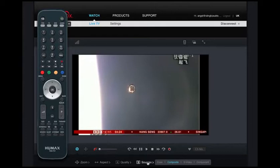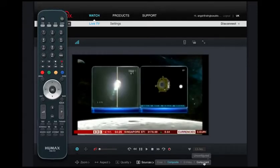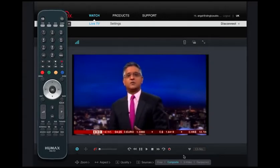There's a sources window which allows us to switch between composite and component connection. All our new accounts come with HDFury HDMI to component adapters, which gives a much clearer HD picture.